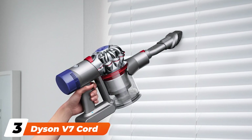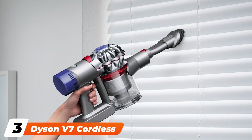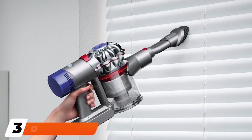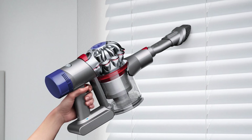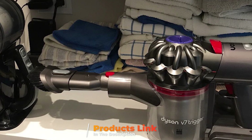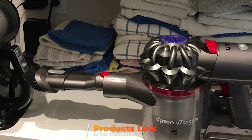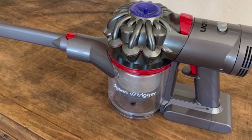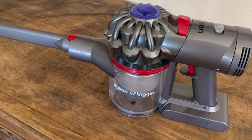The number three position is held by the Dyson V7 Cordless Trigger. It's rather difficult to do a list of vacuums without including a product from Dyson. The company specializes in making high-quality vacuums, and you probably can't find a product that will more efficiently clean your car. The Dyson V7 Trigger is the most expensive option on our list, but it's recommended for those who want the absolute best.